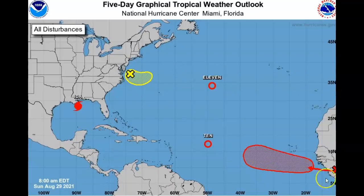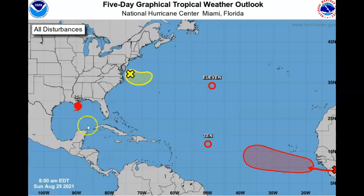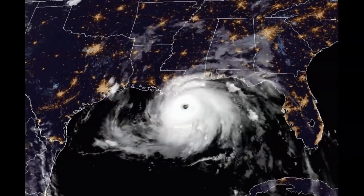There's an 80% chance of developing behind it. But right now guys, we have a 150 mile-per-hour storm — minimum central pressure has dropped to 933 millibars, moving northwest at 15 miles an hour. Check this out — 150 miles an hour, it's almost a Cat 5 now.